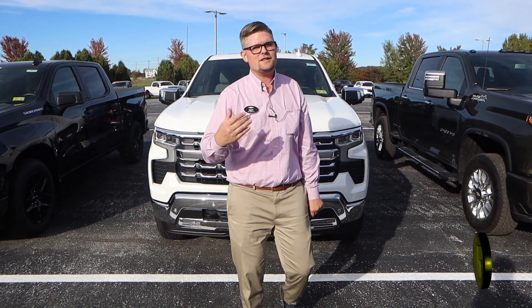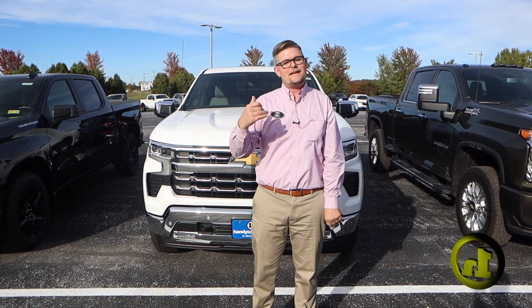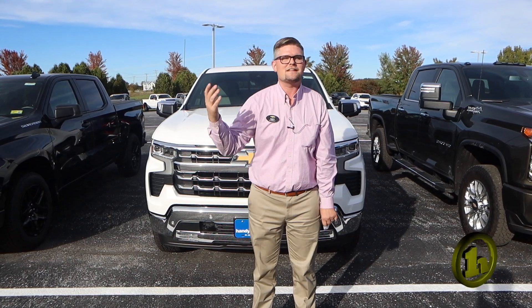I just want to send you a quick video over the LTZ that I quoted. I did email you some numbers. The payments are a little bit higher, but that's just due to the lack of incentives, really.